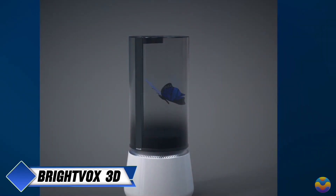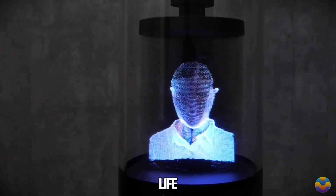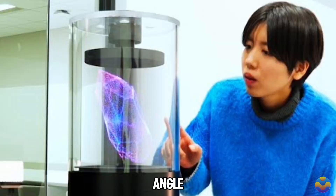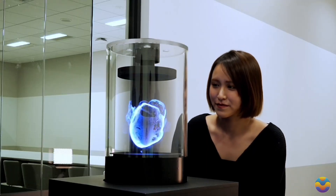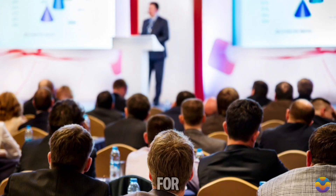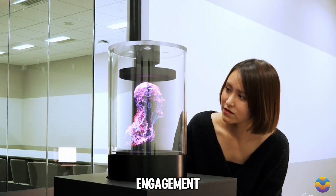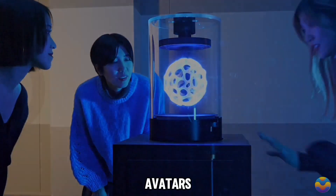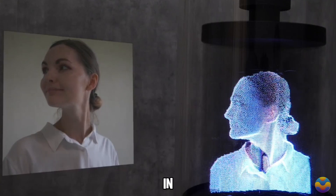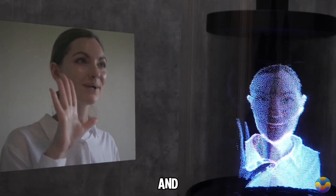The BrightVox 3D is a remarkable display system that brings three-dimensional images to life, allowing viewers to see content from any angle without needing special glasses. Reminiscent of holograms seen in science fiction movies, it seamlessly blends virtual and real environments. It is particularly useful for promotional events, exhibitions, and retail spaces, and can showcase 3D characters, avatars, and digital archives in physical locations to create memorable interactions.